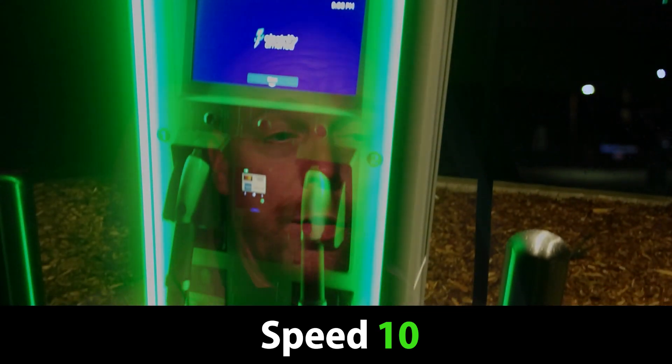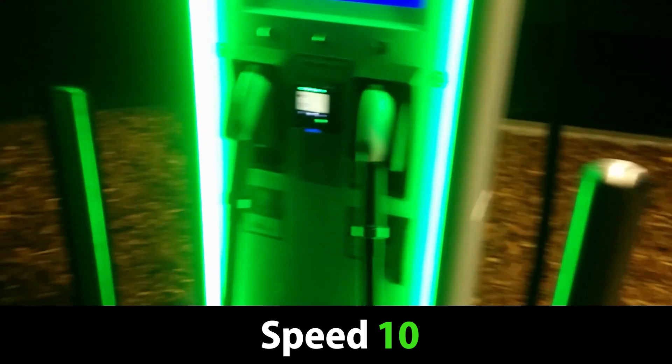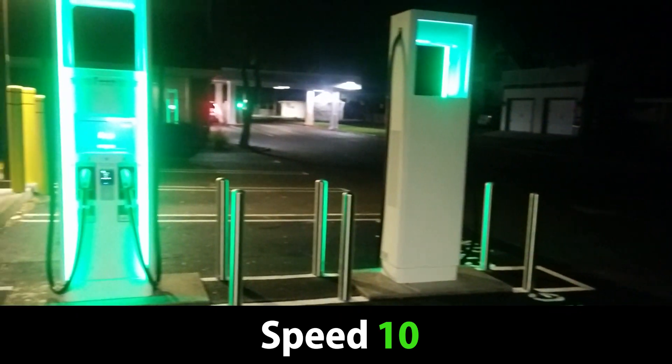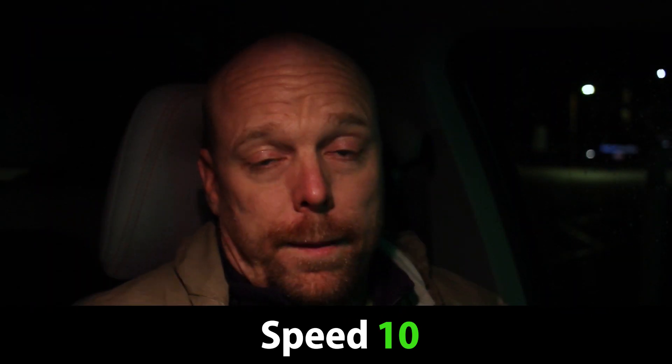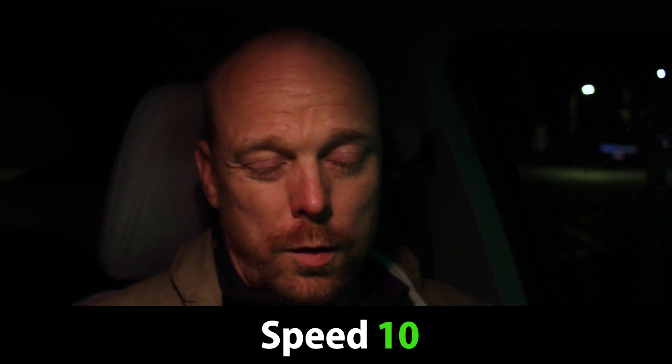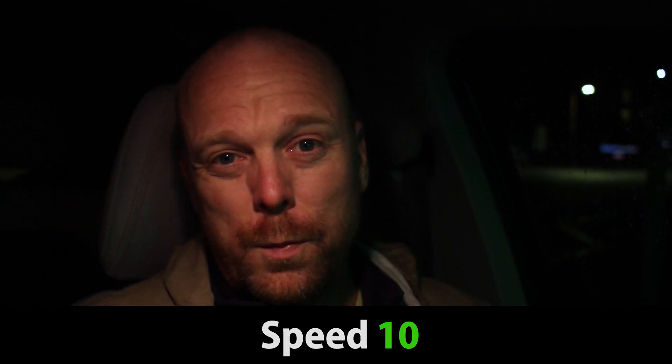In terms of speed, this is an Electrify America site with 350 kilowatt chargers — a 10 out of 10 for speed. They charge faster than any current electric vehicle can charge, so you can't really score them down for that. It's a 10 out of 10 for speed.